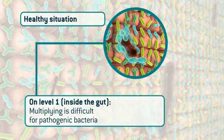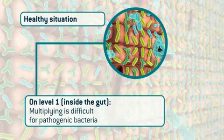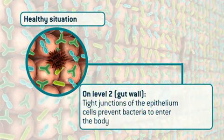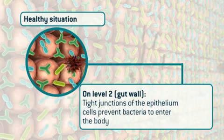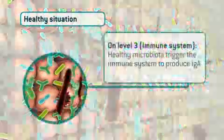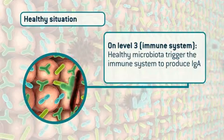In a healthy situation inside the gut on level one, we find pathogenic inhibition — pathogenic bacteria can hardly multiply due to the well-balanced gut microbiota. On level two in the gut wall, the epithelium cells have effective working tight junctions, which prevent bacteria from entering the body. On level three, the immune system: healthy microbiota trigger the immune system to produce immunoglobulin A, which has the power to neutralize pathogens.